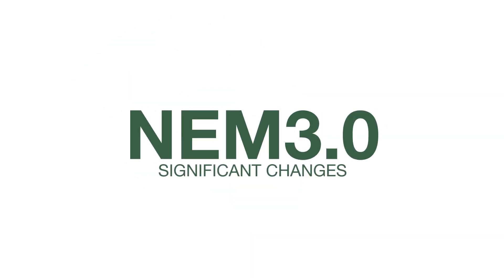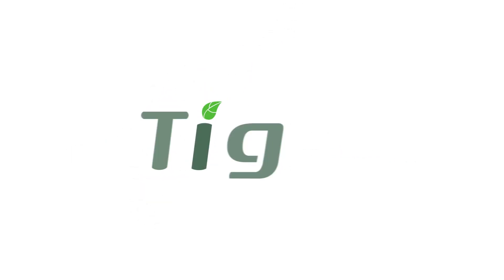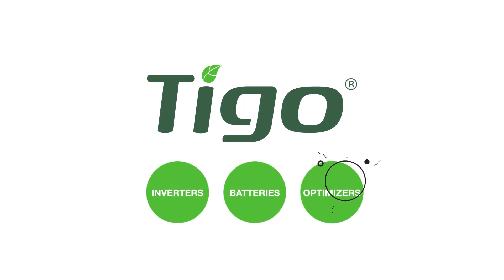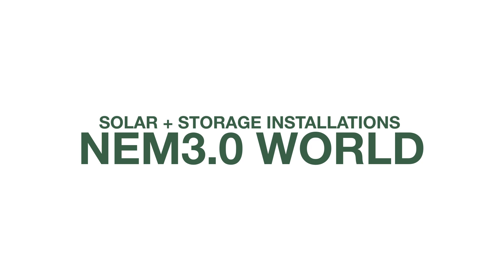So although NEM 3.0 does bring significant changes, with solar plus battery storage, customers can still get attractive savings levels while enabling increased grid resiliency. At Tygo, we work with installers to provide a complete solution, including inverters, batteries, optimizers, and software to enable fast, flexible, dependable solar plus storage installations in the NEM 3.0 world.